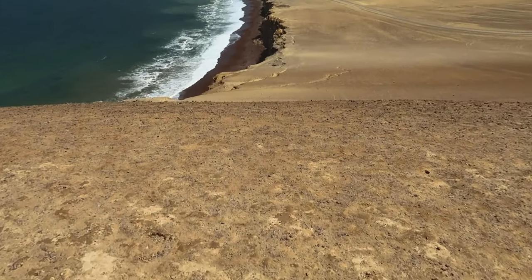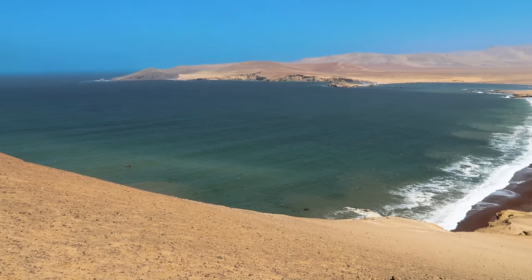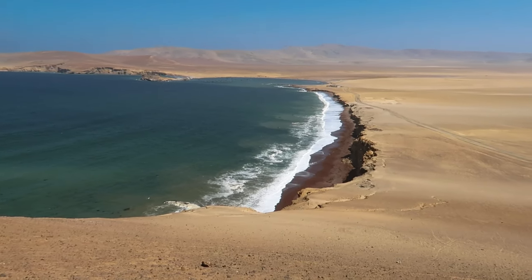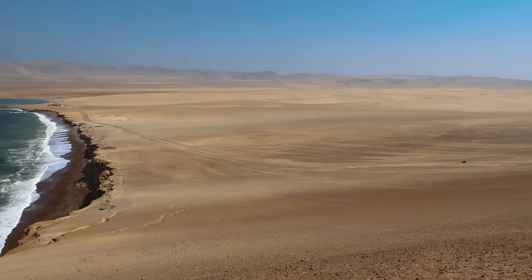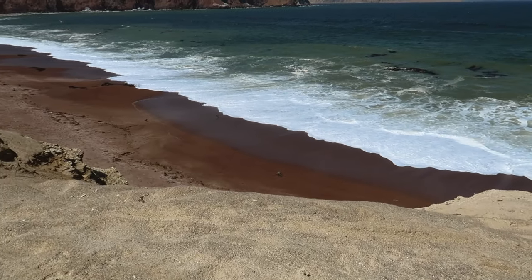Paracas means 'sand falling like rain' in Quechua, which is an indigenous language of Peru. It's easy to see why, with red and brown and golden rocks mixed together. We stopped taking in the ocean views over Playa Roja, a red sand beach unique to the area.